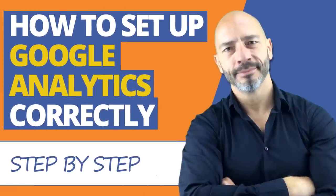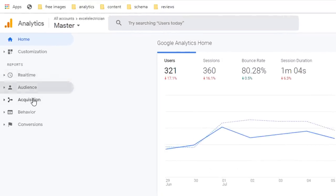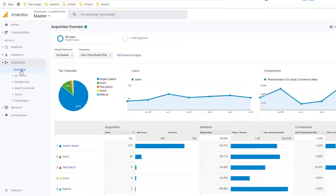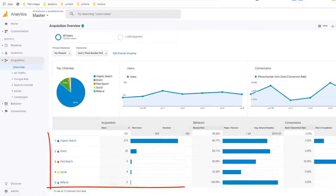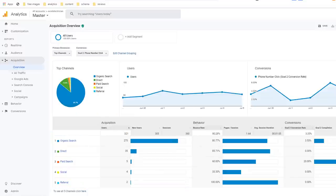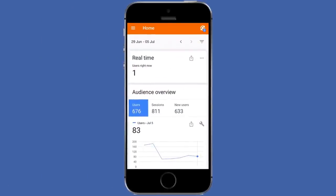If you haven't installed Google Analytics yet, check my video called Google Analytics Setup and Install for WordPress and Wix. Once installed, simply log into your business profile and click on the Acquisitions section on the left-hand side menu and click on Overview. You will see at a glance if your website is getting any visitors, where your visitors are coming from, and much more. It should only take you a few seconds. You can even install the Google Analytics app on your phone and check your site's performance from anywhere, so you really have no excuse.